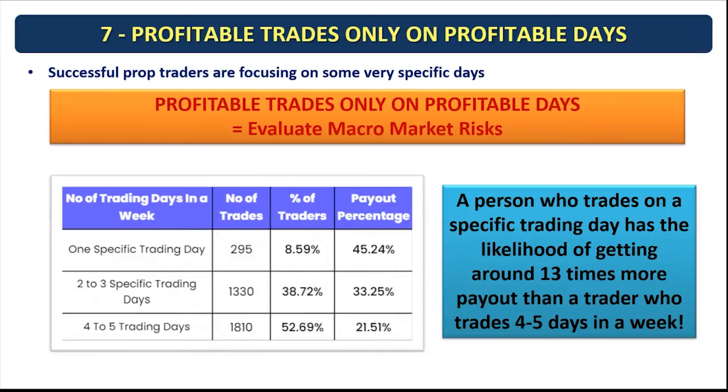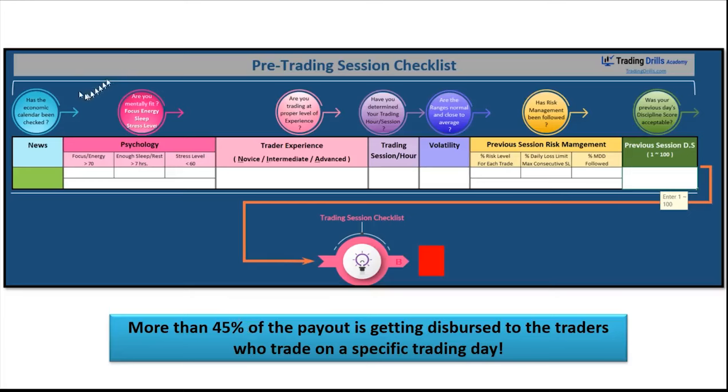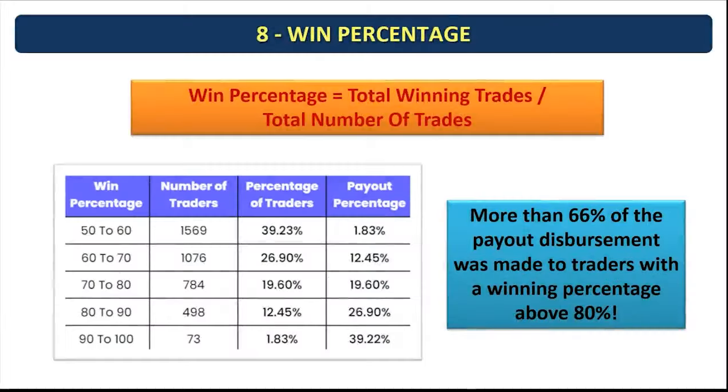The seventh pattern: profitable traders only trade on profitable days. Those who traded only one specific trading day had 45 percent payouts versus those who trade four to five days per week — a likelihood of 13 times more payouts. We give students an exercise based on macro chart structure, applying a macro chart reading filter before looking at trading charts to decide if the day is suitable to trade. This is specifically defined in our pre-trading session checklist, which the trader should verify before market conditions are deemed suitable for trading.